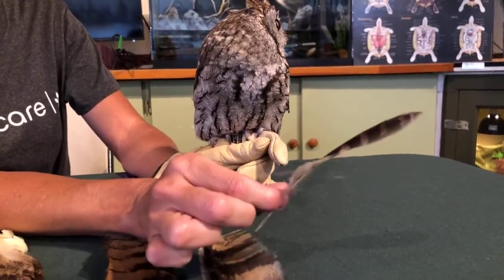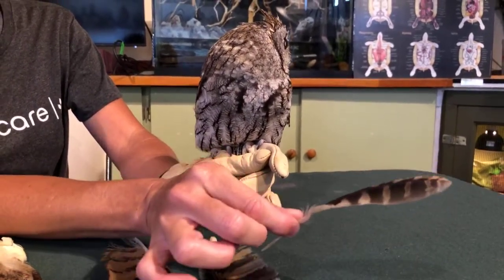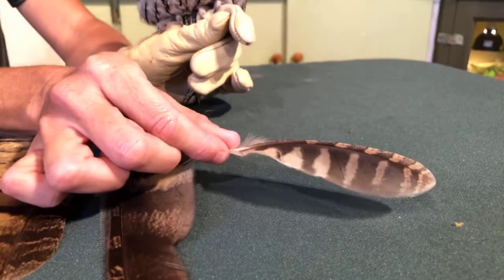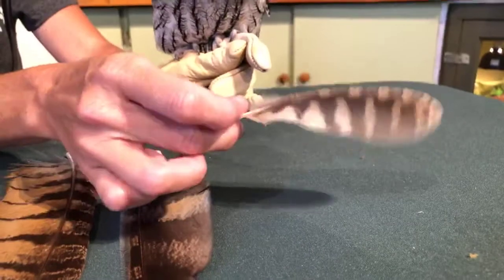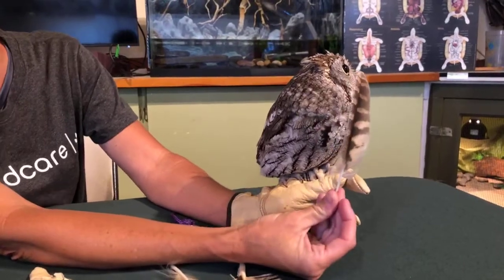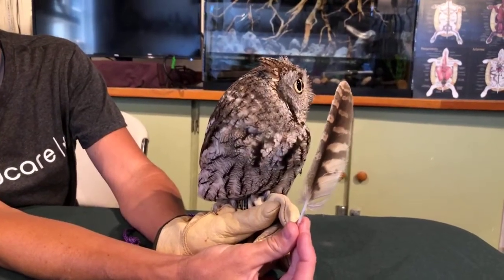This is actually a secondary feather — not one of the primary feathers. These are very important feathers, and depending on the species, birds can have up to 12 secondary feathers. It's actually quite big when it comes out of her — it's almost as tall as she is, which is pretty amazing when you look at the size difference between that feather and the actual owl.